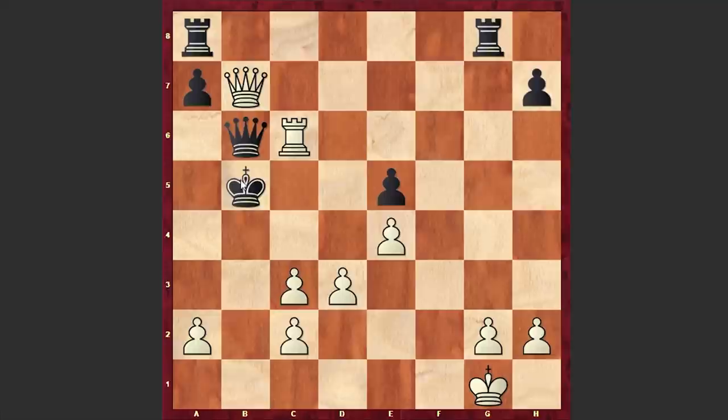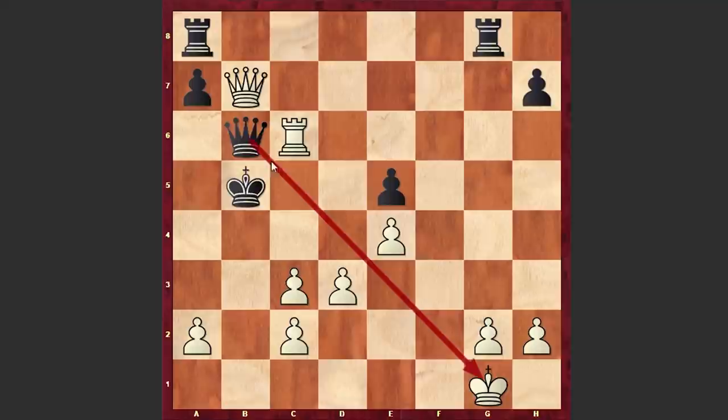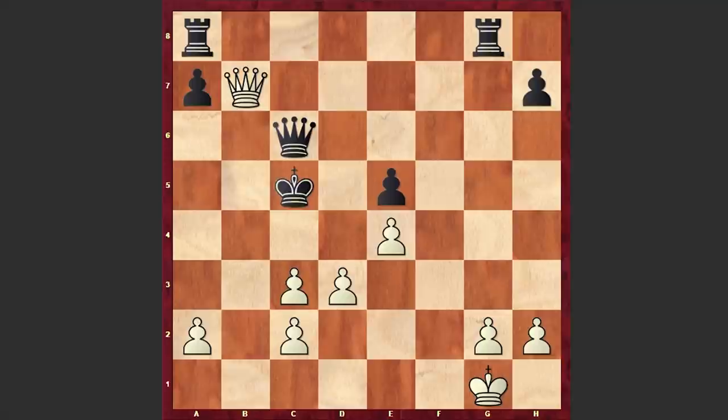Now if you play a move like Kb5 — this is a check, right? — then you simply lose your queen, and Black captured on c6, and we have checkmate on the board. Very, very impressive checkmate. After sacrificing both rooks, finally the single queen manages to deliver checkmate to the enemy king.